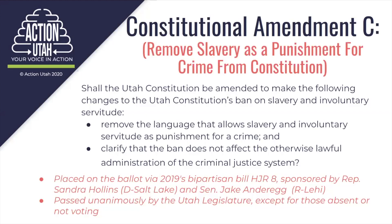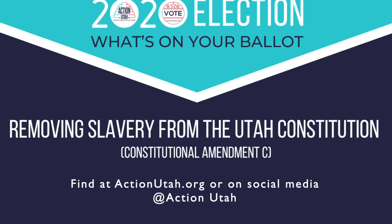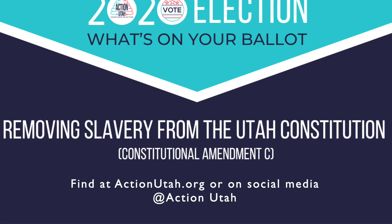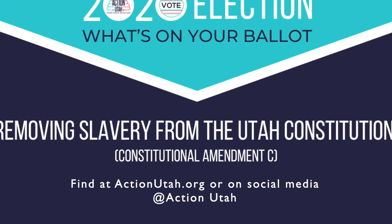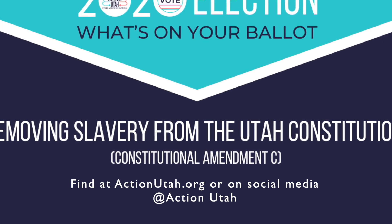This is a really complicated issue, and to learn more, we invite you to watch a video from our previous event, What's on Your Ballot? Removing Slavery from the Utah Constitution, which you can find on our events page at ActionUtah.org or on social media platforms at ActionUtah.